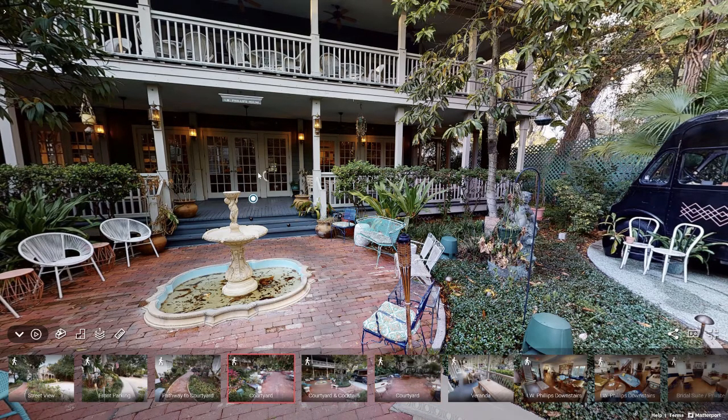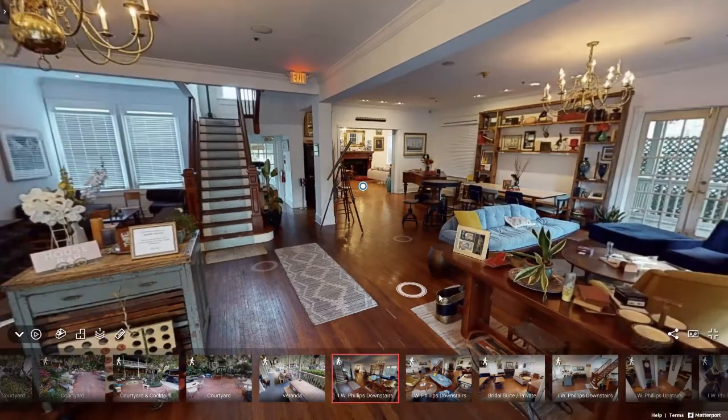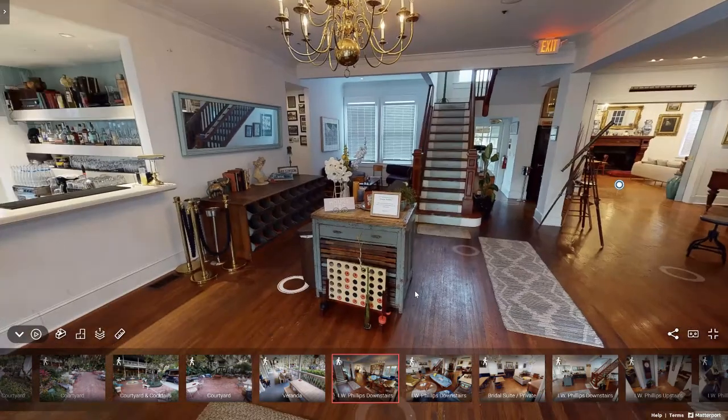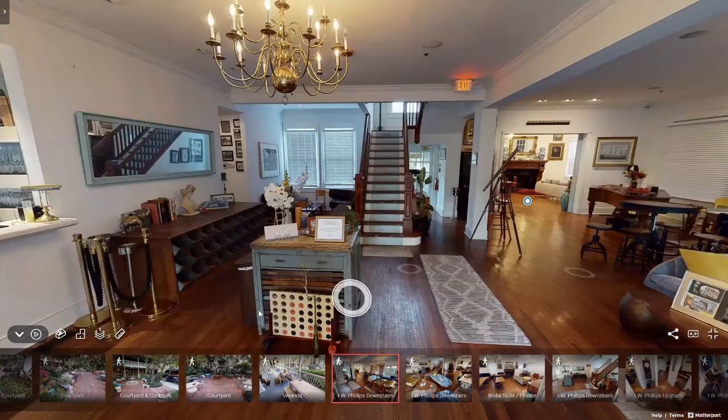I'm going to head right into the venue, the downstairs of it, through those white doors. This is the downstairs indoor area of the Wellborn. Right over here is the service bar — if you chose not to utilize the cocktail truck, no worries. We have a bar right downstairs, totally accessible to your guests.